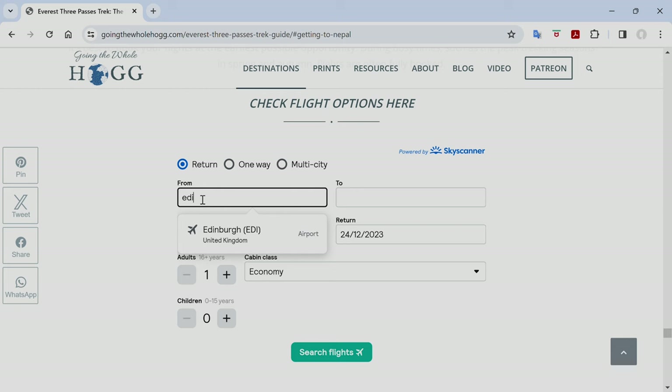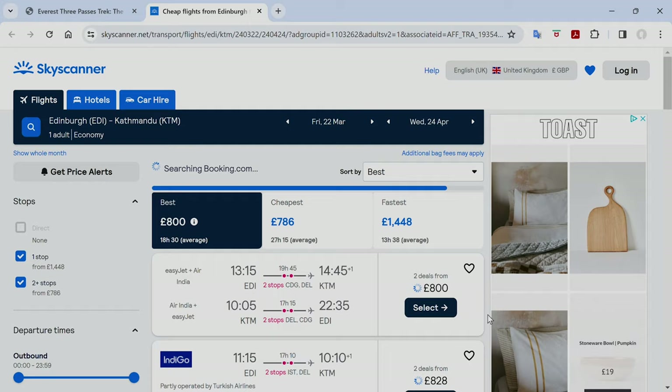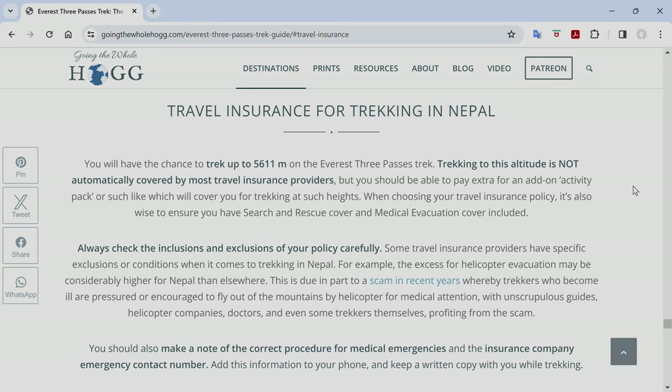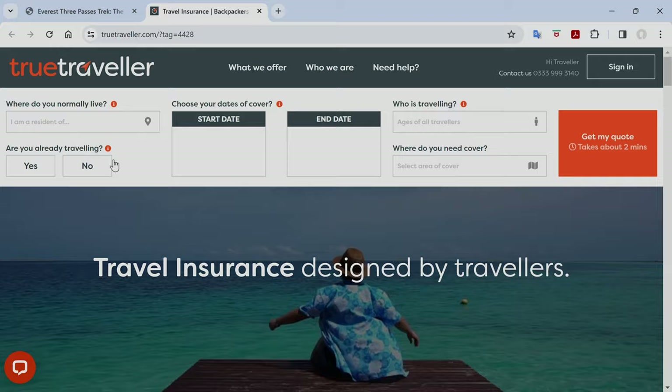Other costs include your flights to Nepal, travel insurance, and Nepal visa — these vary widely depending on where you're travelling from and how long you're in Nepal. We'd recommend checking Skyscanner to compare flight prices. Nepal visa details are outlined in our blog posts, and we've linked to two travel insurance providers we personally use for trekking trips in the description. Just be sure to include the add-on for trekking up to 6,000 metres in your quote.